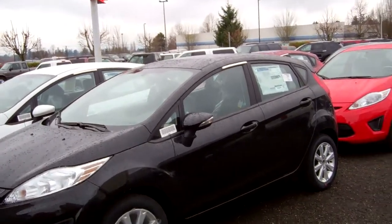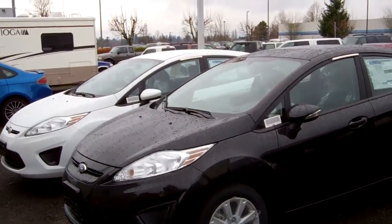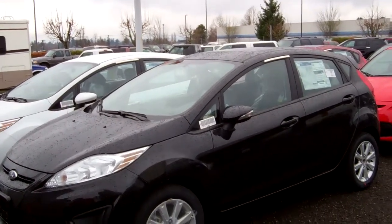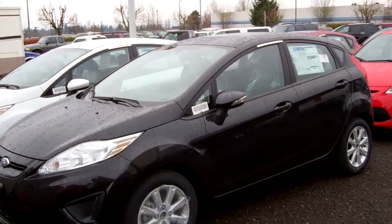These cars are just little screamers. If you've ever been to Italy or Europe or any other European countries, you'll find these are very prominent. Ford has a big presence overseas and, of course, now in the United States. When it comes to best-rated gas mileage cars, Ford has topped the list.